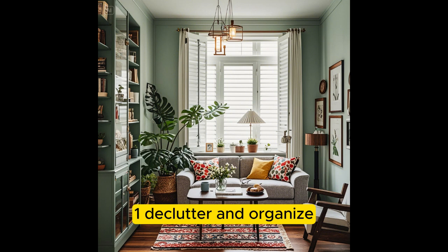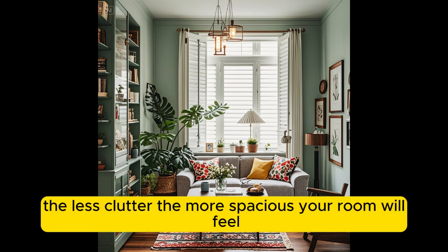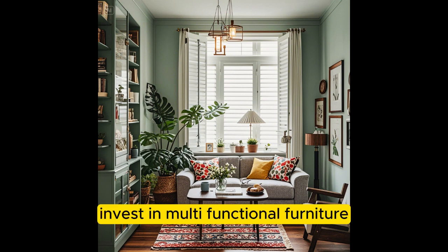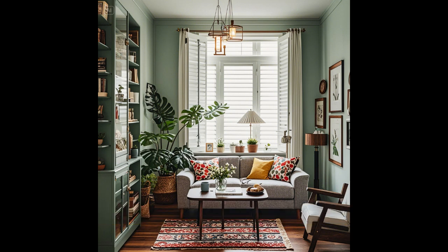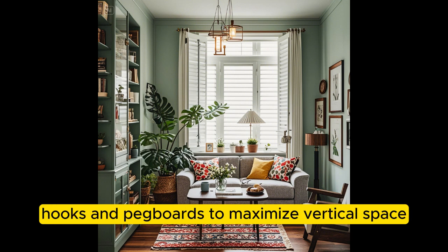Declutter and Organize. Minimalism is key — get rid of anything you don't need or use. The less clutter, the more spacious your room will feel. Utilize storage solutions: invest in multifunctional furniture like storage ottomans, beds with built-in drawers, and shelves that double as decor. For vertical storage, use wall-mounted shelves, hooks, and pegboards to maximize vertical space.